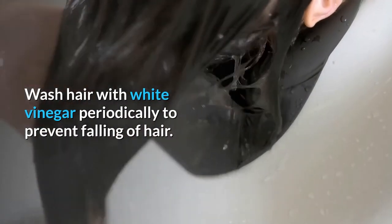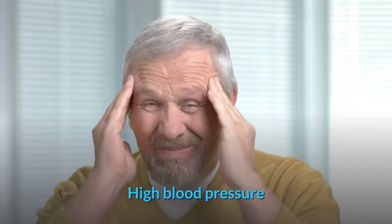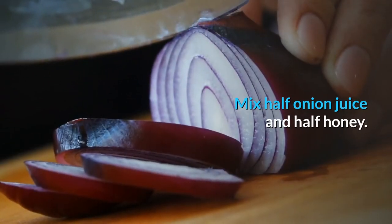Hair loss: wash hair with peppermint or spearmint tea to prevent hair loss and to promote hair growth. Wash hair with white vinegar periodically to prevent falling of hair.